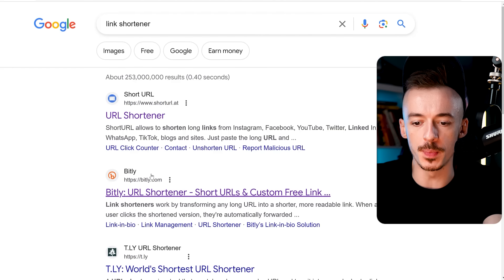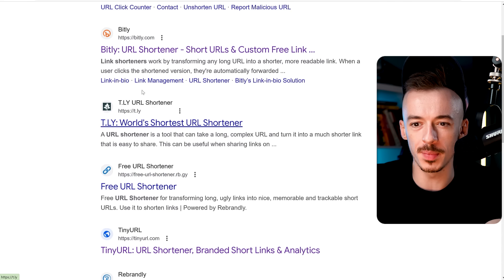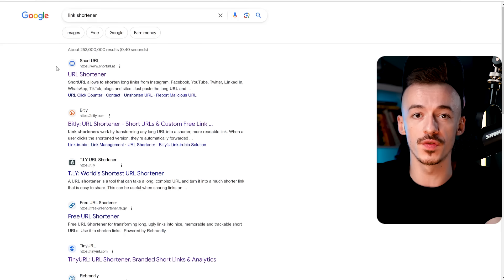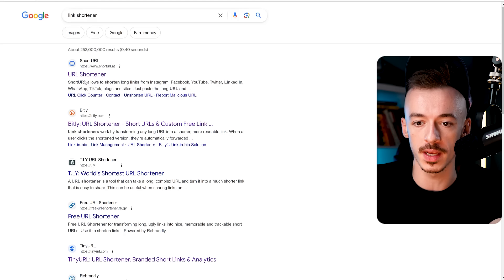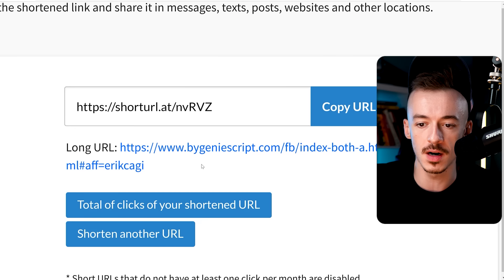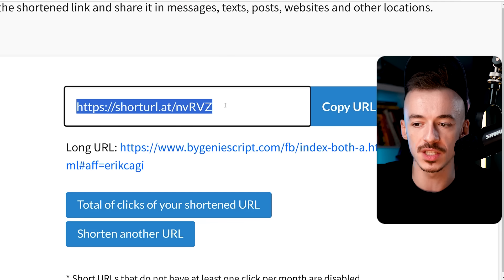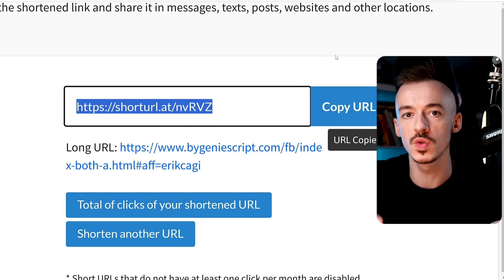Then you want to go to Google and search for any link shortener. You can use Bitly, TLY, or Short URL. We are not going to be monetizing the people clicking on our links, so I'm just going to go with Short URL. Go there, put your affiliate link in, and now I have my shortened link. You just want to copy that.